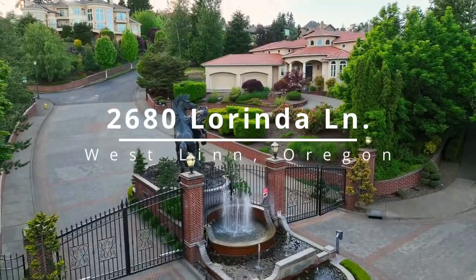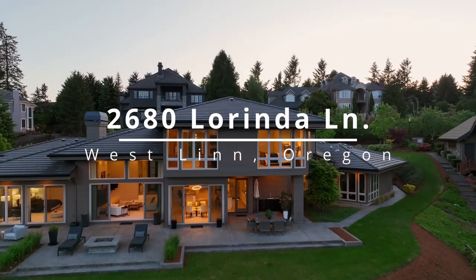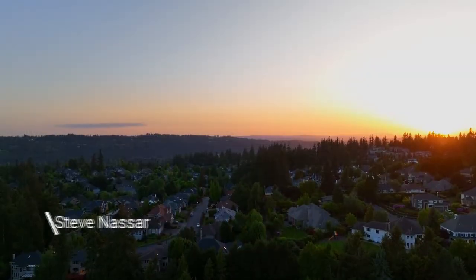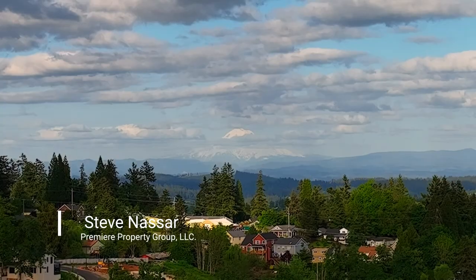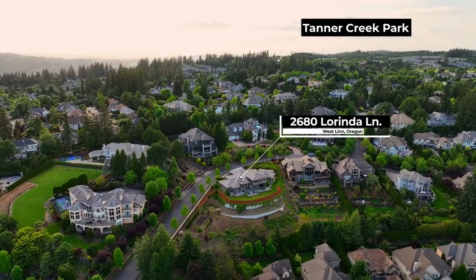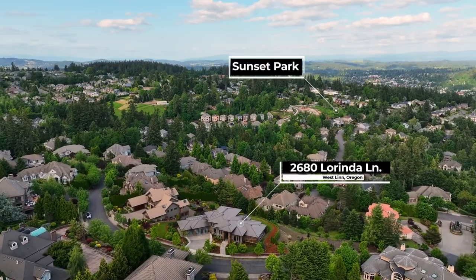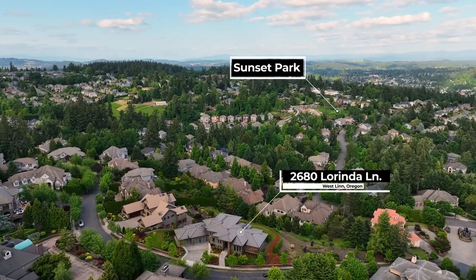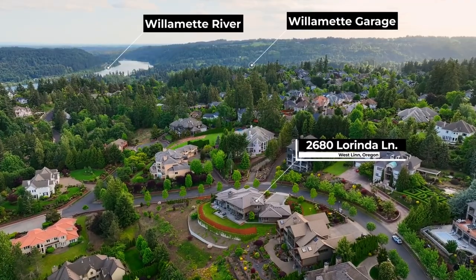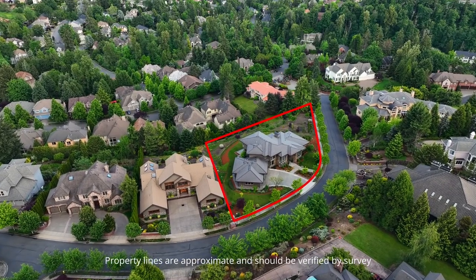Nestled inside Westland's premier Le Chevalier gated neighborhood, this Frank Lloyd Wright inspired masterpiece offers the ultimate in luxury living with spectacular Mount Hood views from nearly every vantage point. In Barrington Heights' most coveted neighborhood, this custom-built home is just minutes from fabulous restaurants, hiking trails, parks, and the Willamette River. It sits on a perfectly manicured lot of just over an acre.